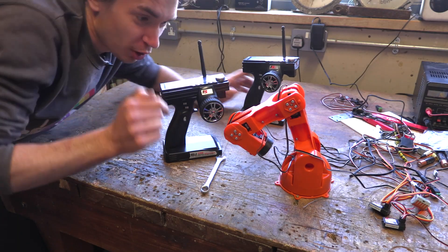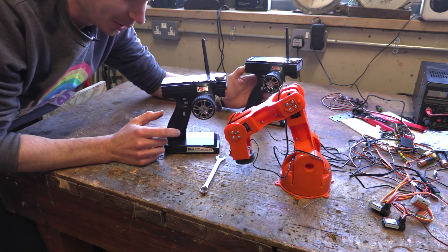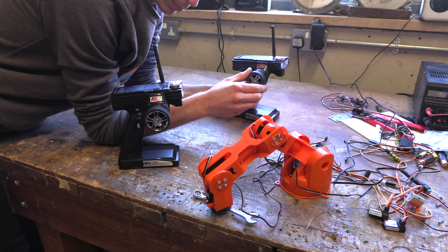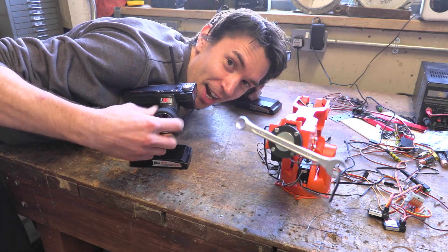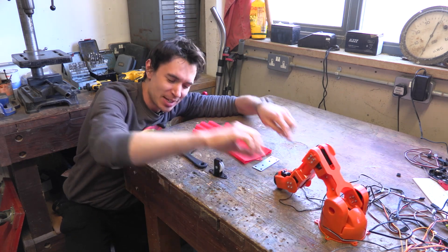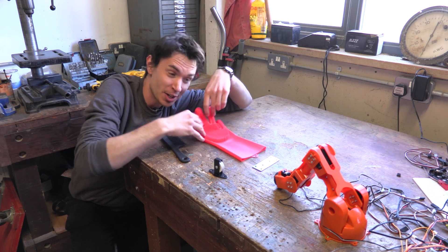We've connected it to these remote controllers to start. Let's see — it's moving! Let's see if we can pick something up with it. It's working! Now we've got our robot arm working with its little magnet attachment, we need to make it so we can connect our comb and our rubber hair-styling hand onto the magnet.